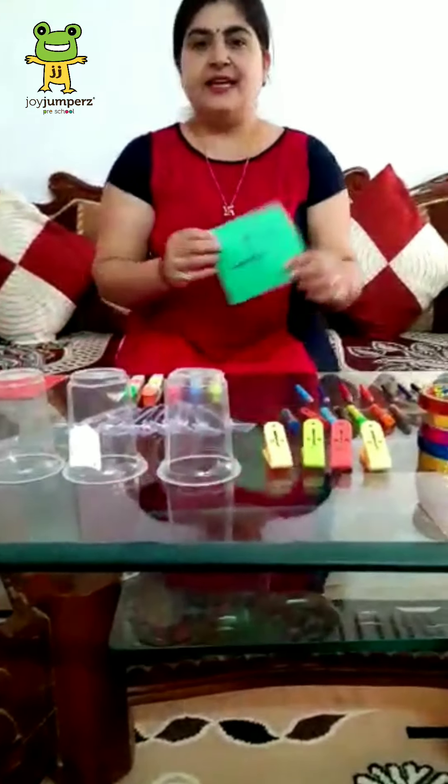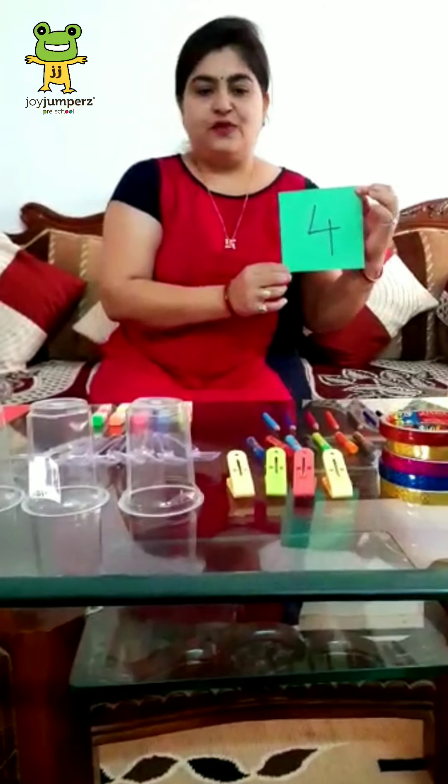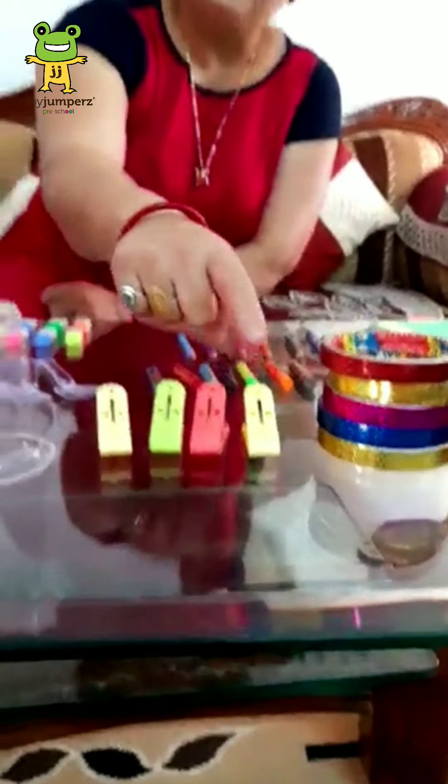Which number is this? Now, count the clips. How many clips? 1, 2, 3 and 4. Good.